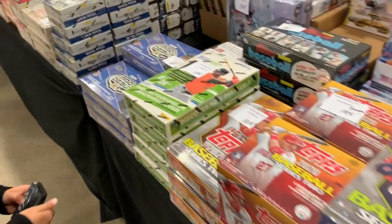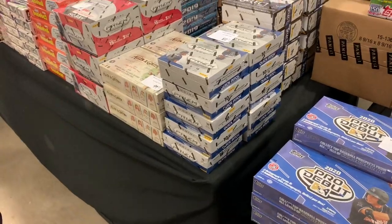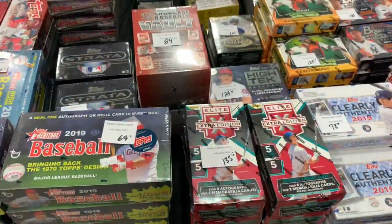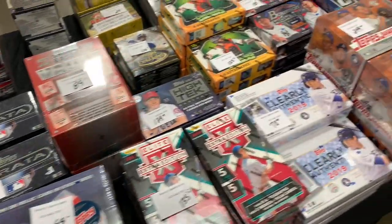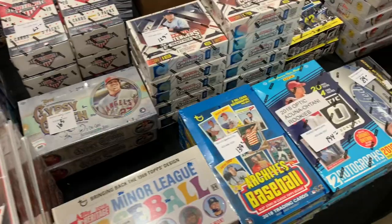I did notice some of the prices on singles were post-pandemic prices, so I didn't buy a ton of stuff, but I will show you everything that I picked up here during this video. There's a whole lot of vendors that had a lot of the newer boxes here.